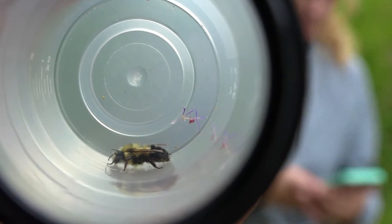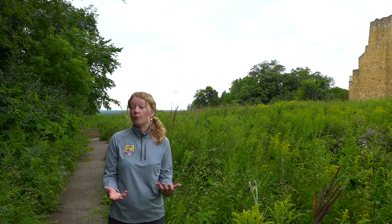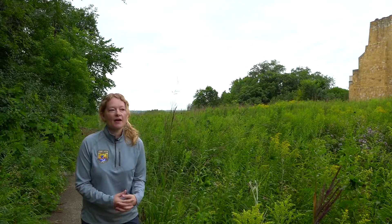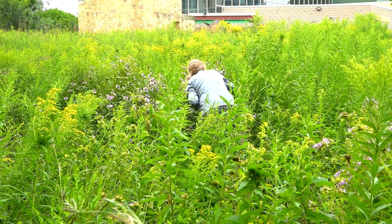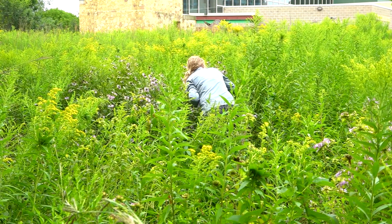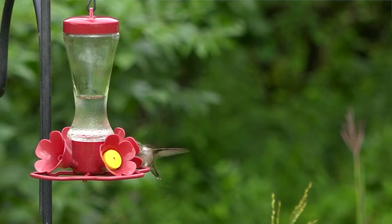If people want some ideas on what a pollinator garden could look like, or what they could plant in their backyard, it'd be great if they want to come out to Minnesota Valley National Wildlife Refuge. There's a lot of pollinator gardens right in front of the Bloomington Visitor Center, and there's amazing pollinator habitat throughout as well.